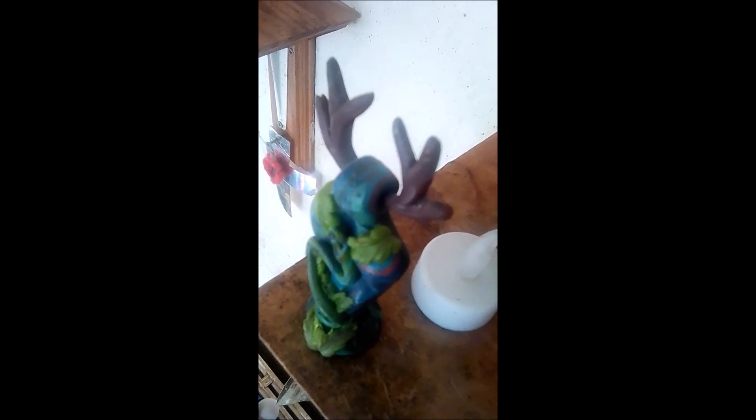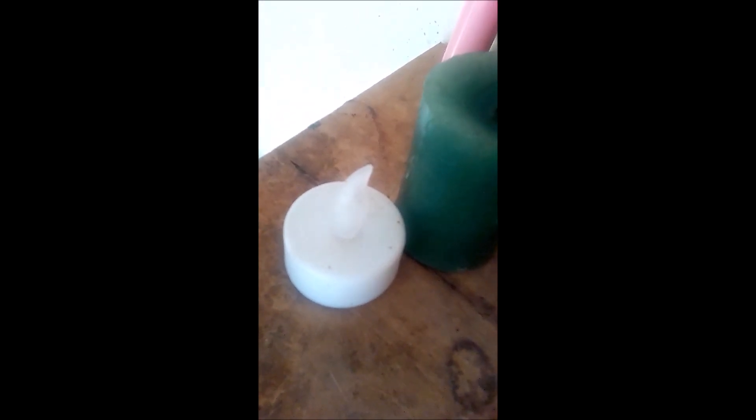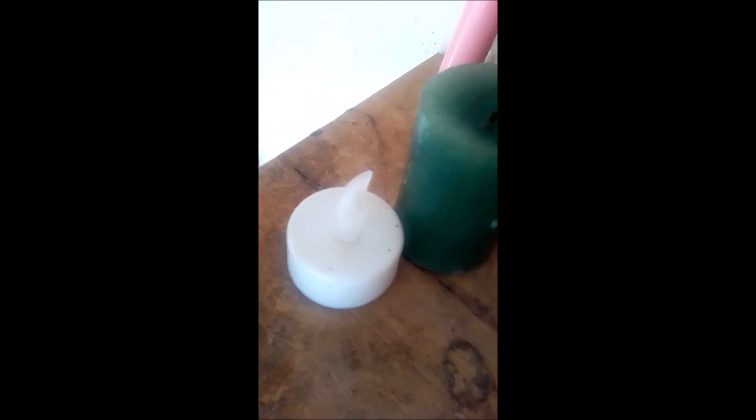I got that statue off of eBay. Then just here I have a white LED candle, which I use for my spell work, and then I have a green candle here, which I've been using for spell work.